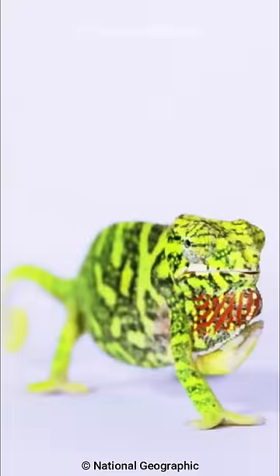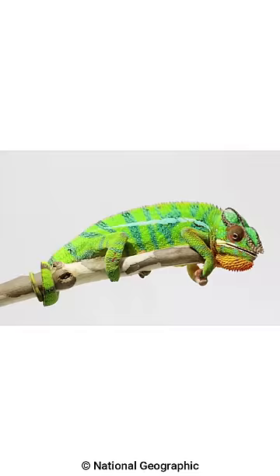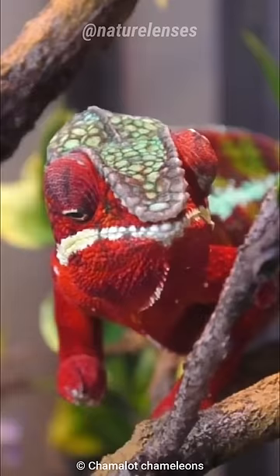There is a misconception regarding chameleons changing their color in order to blend in with the environment, which is not the case. Instead, they change color to regulate their body temperature, and depending on their mood, or to signal their attention to other chameleons.